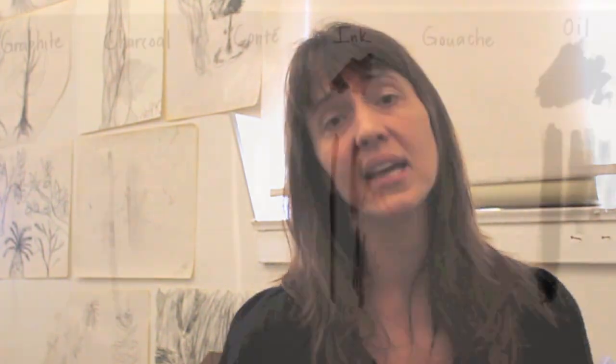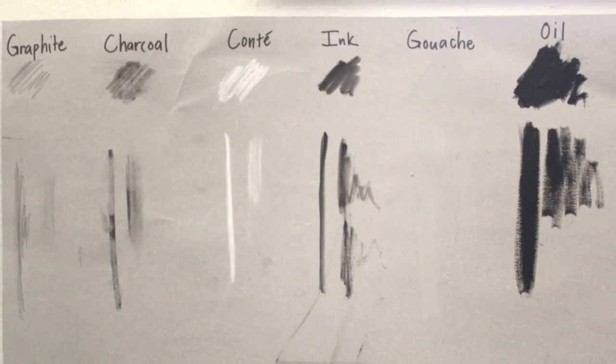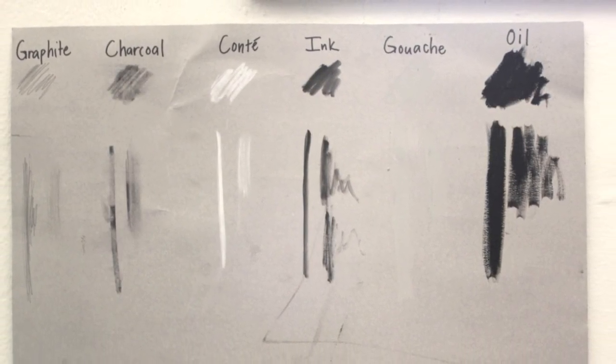Hi, my name is Asha Drake and I teach drawing and painting at the Bay School. This term is devoted to drawing, with a drawing 1A and drawing 1B section. Each class, whether you're in drawing 1A or 1B, begins with gathering around as a community of artists.